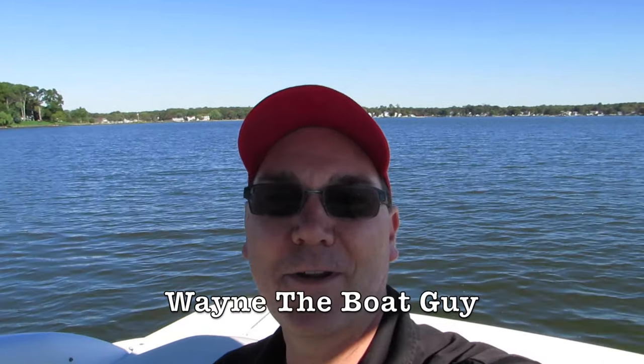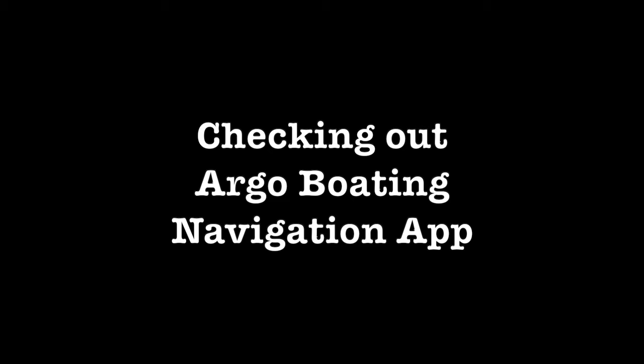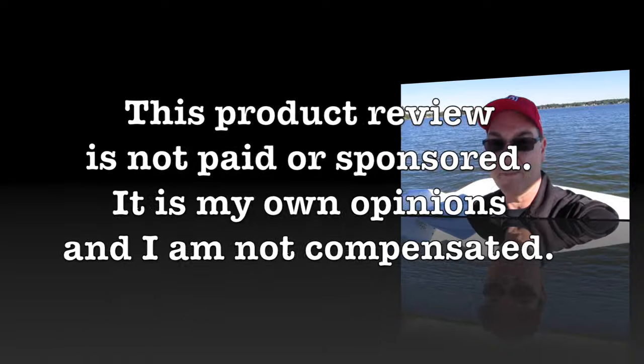Hi, I'm Wayne the Boat Guy, and in this video we're going to check out a new app called Argo Navigation. I'm very excited to try it out. I heard about this app on a forum online, and it's actually made by somebody who's local here.